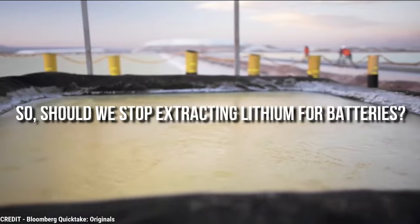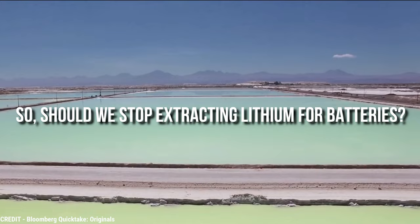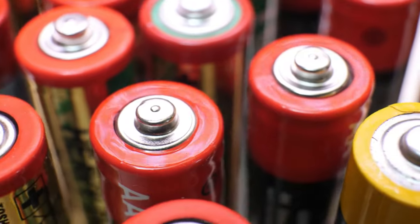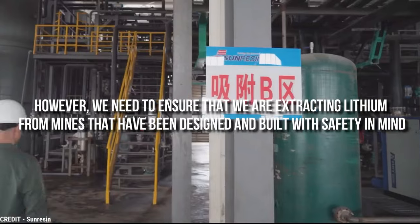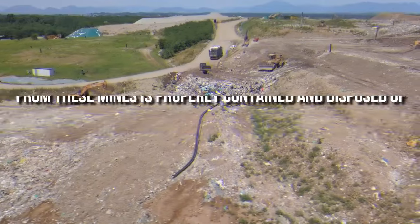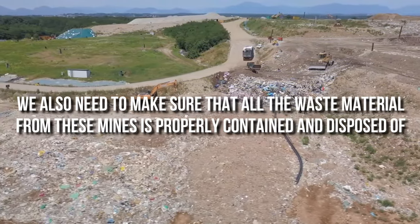So, should we stop extracting lithium for batteries? Probably not. Lithium is a very useful element in the world of technology with a huge number of applications — it's used in many different types of batteries, including those that power our phones, laptops, and electric vehicles. However, we need to ensure that we are extracting lithium from mines that have been designed and built with safety in mind, and that all waste material from these mines is properly contained and disposed of.